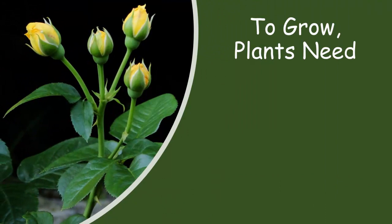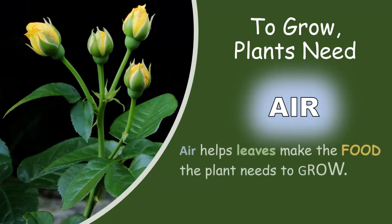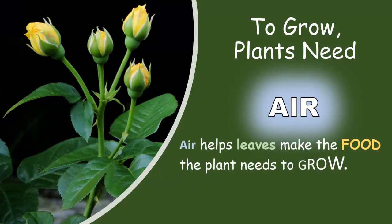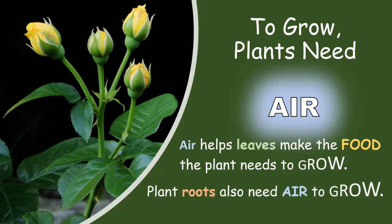To grow, plants need air. Air helps leaves make the food the plant needs to grow. Plant roots also need air to grow.